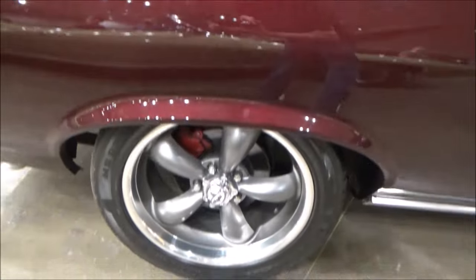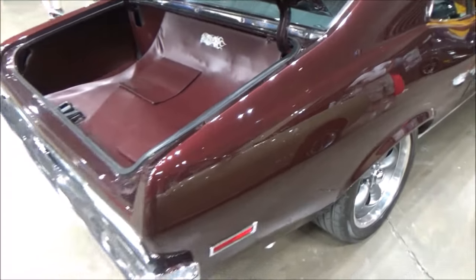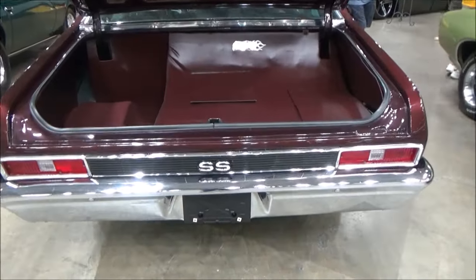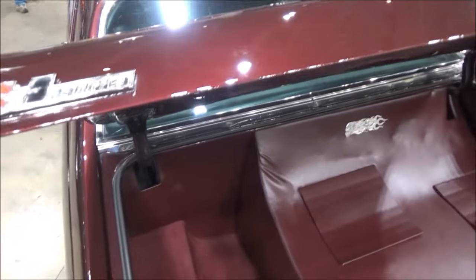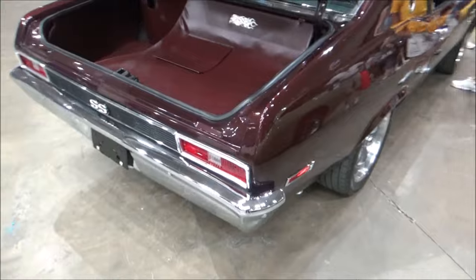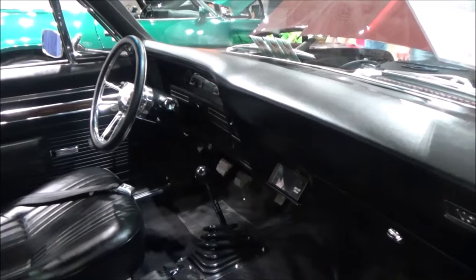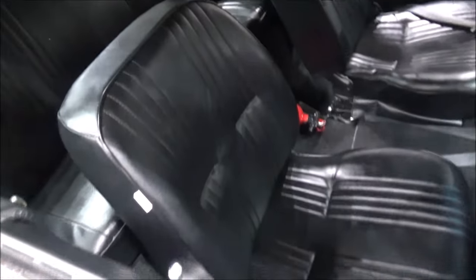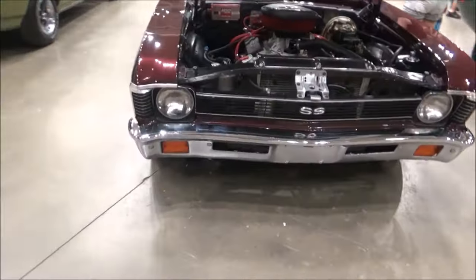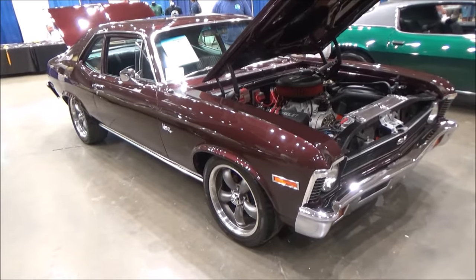Other features include power steering, four-wheel disc brakes, tubular upper and lower control arms, instrument panel, tilt column steering, Flowmaster exhaust, and new wheels all around. All around a nice car.